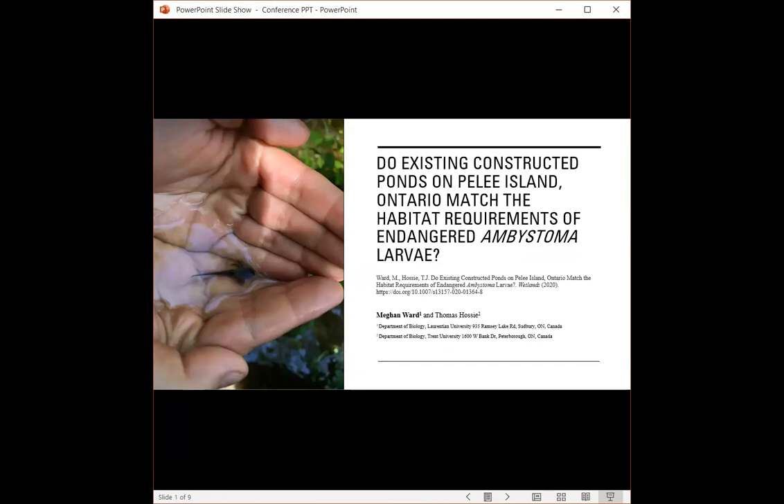Hi, everyone. My name is Megan Ward, and I'm going to spend the next few minutes talking about the results of my undergraduate thesis at Trent University. That project is entitled 'Do Existing Constructed Ponds on Pelee Island, Ontario Match the Habitat Requirements of Endangered Ambystoma Larvae?' For this project, I worked in collaboration with Dr. Tom Hosey, and it was recently accepted to Wetlands. I've included the citation there if anyone is interested in reading that paper — it's actually my very first published paper, so it is quite exciting.